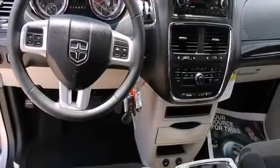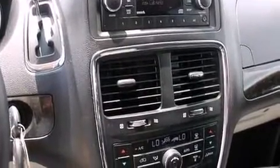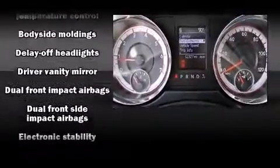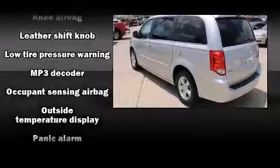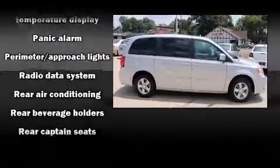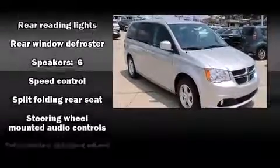Third row seats expand the maximum passenger capacity to seven. Dodge also prioritized safety and security with features such as dual front impact airbags with occupant sensing, front side impact airbags, anti-whiplash front head restraints, ignition disabling, and four-wheel disc brakes with ABS. Brake assist technology provides extra pressure when applying the brakes.